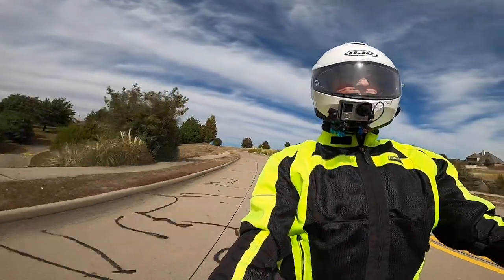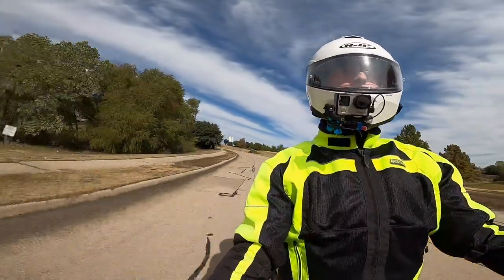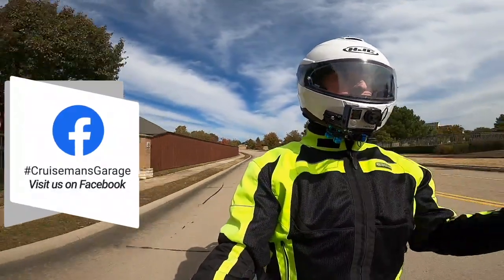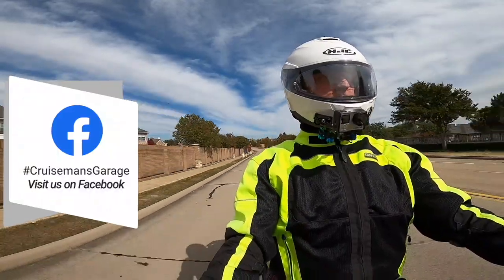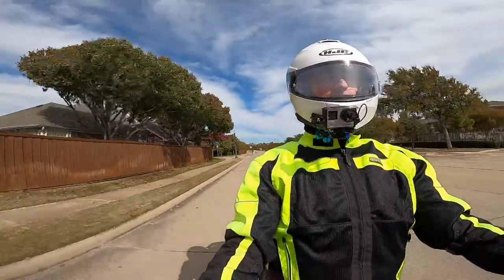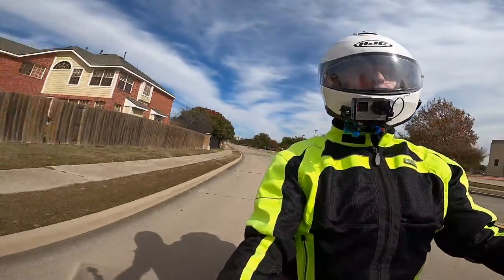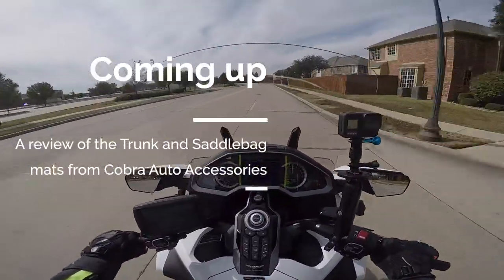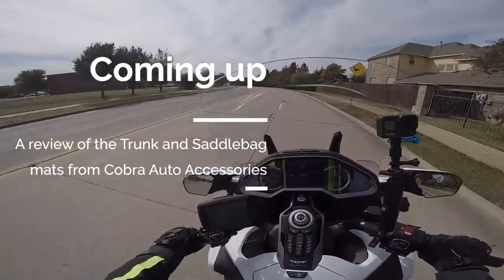I want to update you — I've used this Pinlock insert now for about two and a half to three weeks. I've used it several times, and it does seem to do a pretty good job of keeping the fogging off the face shield. One thing I have noticed, though, is it does seem to distort the view slightly. My HJC RPHA Max 2 face shield is actually pretty good — no distortion on its own — but with the Pinlock in place you do get a little bit of distortion. It's not bad, but under some circumstances it's noticeable.